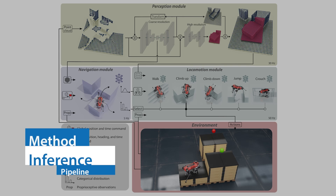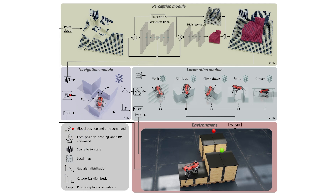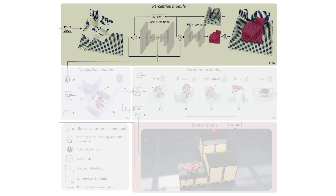Based on state-of-the-art methods for mapping, planning, and locomotion, the robot is trained to reach a randomized target location within a short amount of time. We split the pipeline into three components. The perception module receives point-cloud measurements from the onboard depth cameras and the lidar to produce a 3D map of the environment, as well as a compact latent tensor that represents the belief state of the scene.